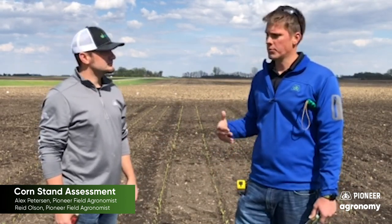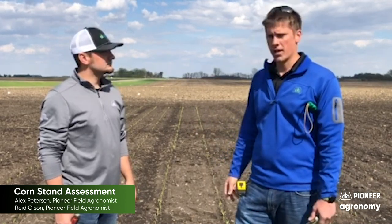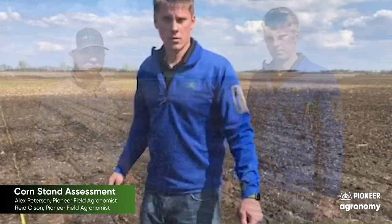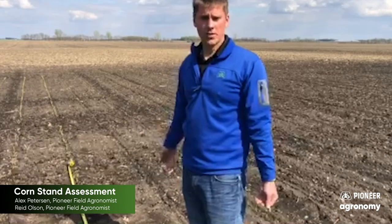Not quite time to really do a firm assessment, but we'll dive in here and talk about some of the things we'll look at as we're assessing stands. We've run the tape measure — 17 feet, 5 inches is one one-thousandth of an acre in 30-inch rows, and we can assess that kind of stand.